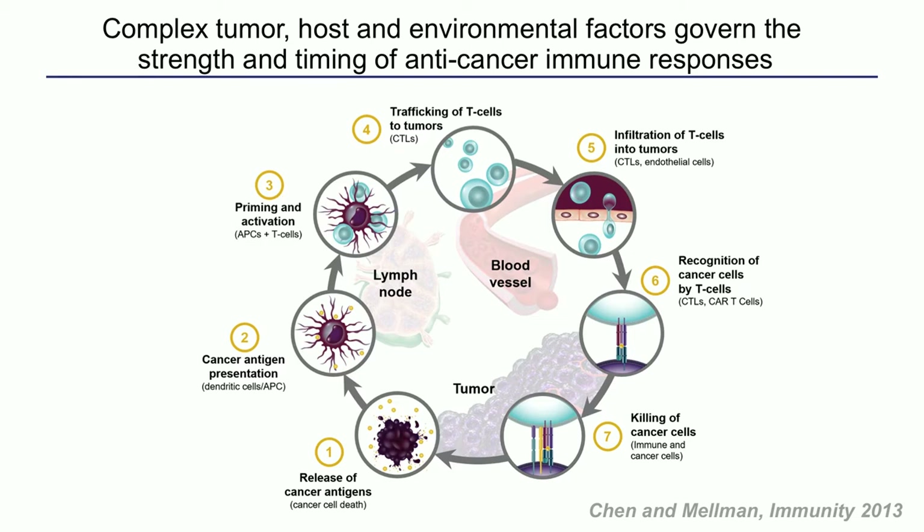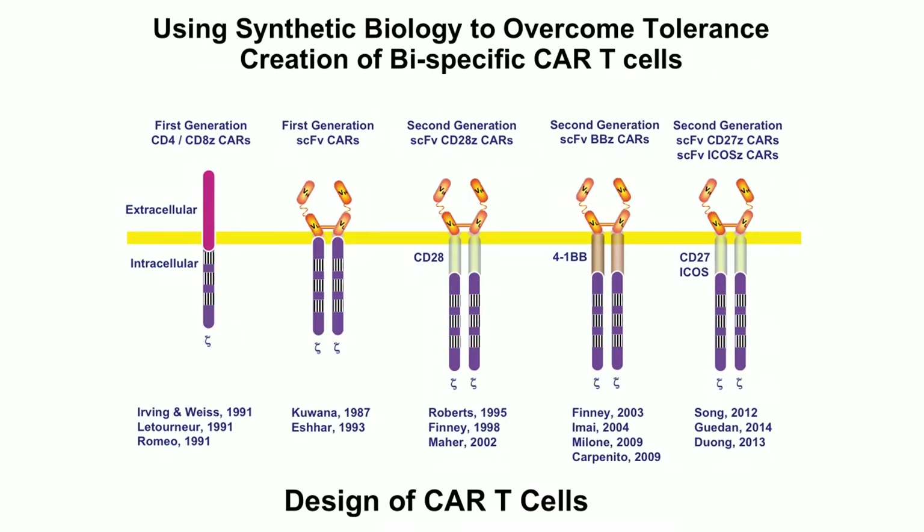From an immunotherapist point of view, I'm talking about step six. This is the most famous slide in cancer immunology right now — from Ira Mellman — and it talks about the steps we need to change the balance between the immune system and the tumor out-competing it. One way is to add more effector T cells, which we can do with T cell receptor-modified cells or CAR T cells.